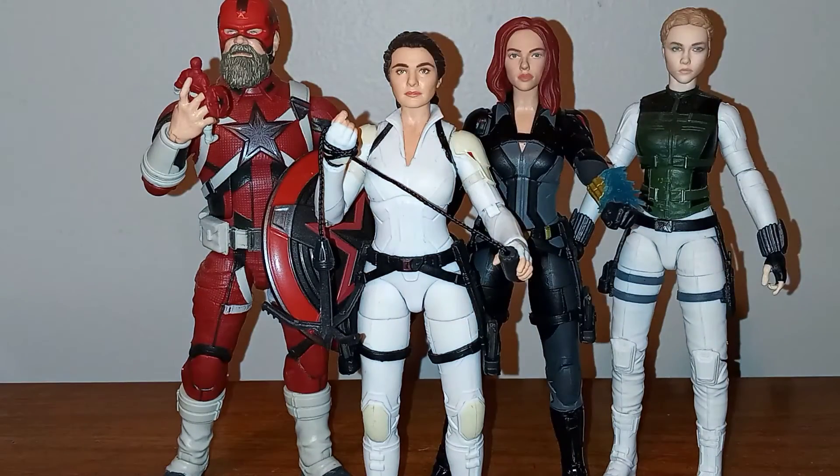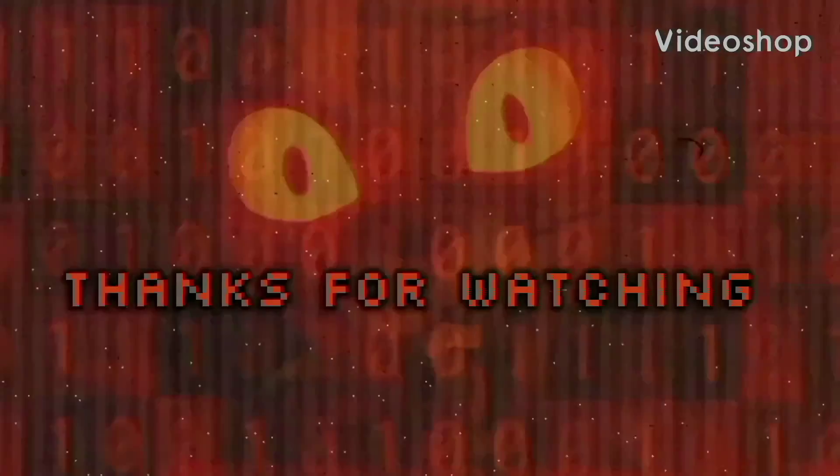I hope you guys enjoyed my look at the whole team, the whole family of Black Widow movie figures. With that, have a great night and I'll see you guys in the next awesome figure review. Do take care.